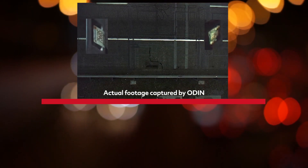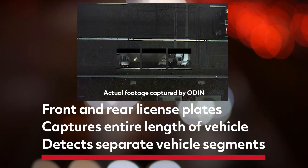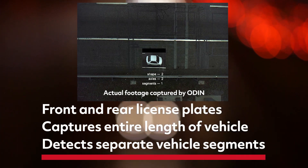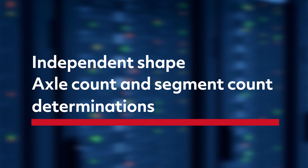To determine accurate toll charges, ODIN detects the front and rear license plates of each vehicle, captures the entire length of the vehicle, and detects separate vehicle segments with minimal overlap. These captures are then fed serially into a convolutional neural network, a deep learning algorithm with 12 million parameters that makes independent shape, axle count, and segment count determinations.